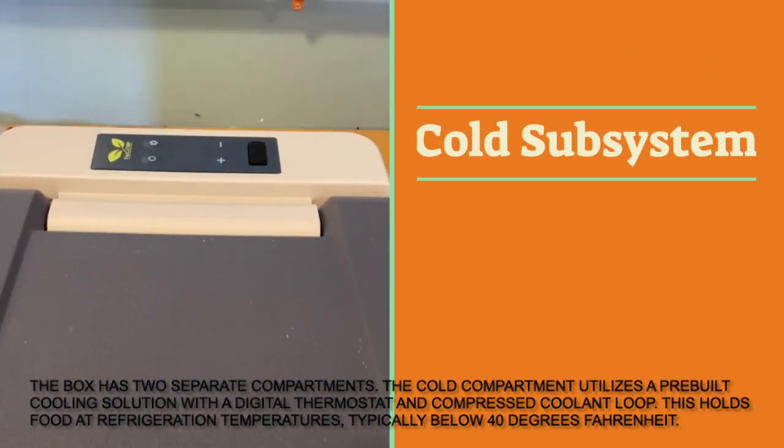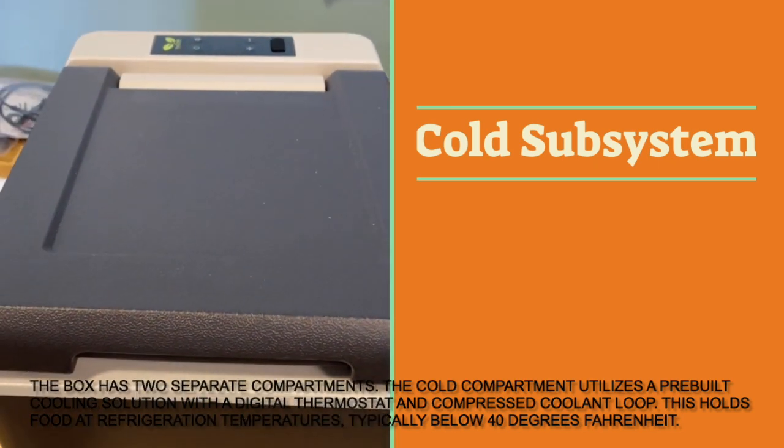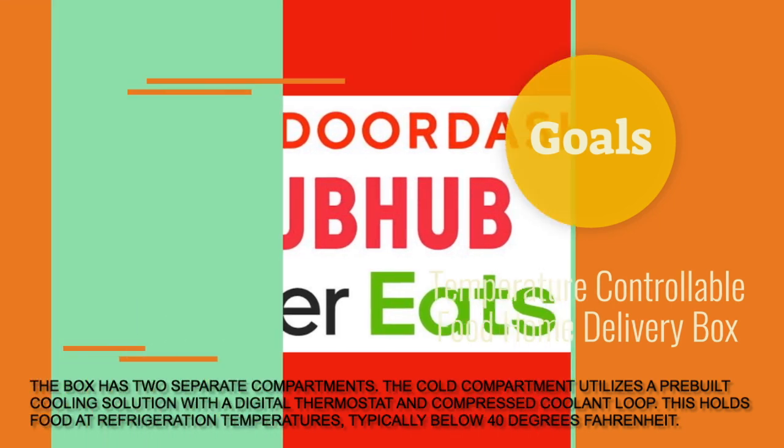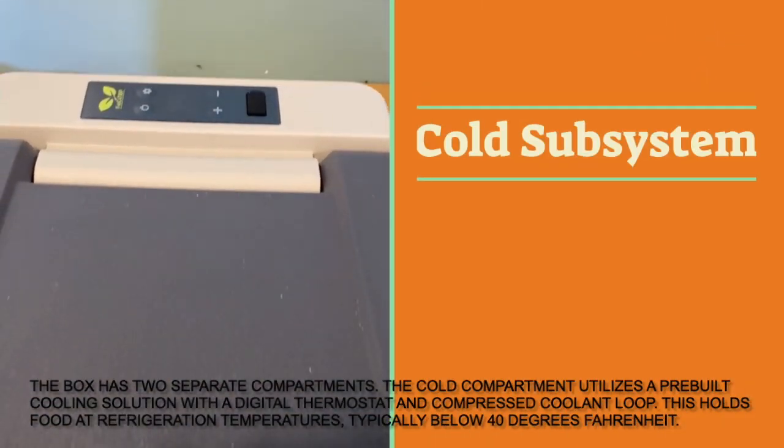The box has two separate compartments. The cold compartment utilizes a pre-built cooling solution with a digital thermostat and a compressed coolant loop. This holds food at refrigeration temperatures, typically below 40 degrees Fahrenheit.